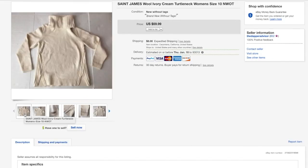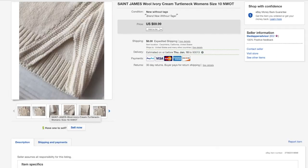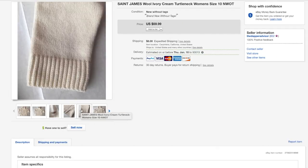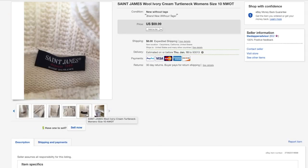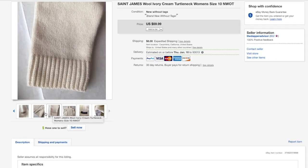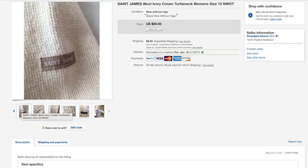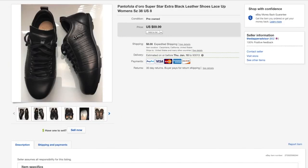Here's another first time sale for me — this sweater is from Saint James. It was brand new without tags but I was positive it was never worn. It sold for 52 plus shipping, so about 60 bucks total. Definitely be on the lookout for Saint James because a lot of the comps sell for anywhere between 50 and 80 dollars.